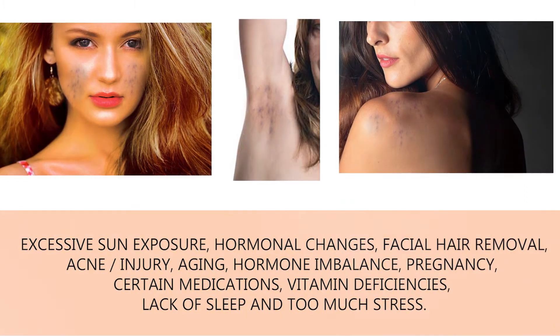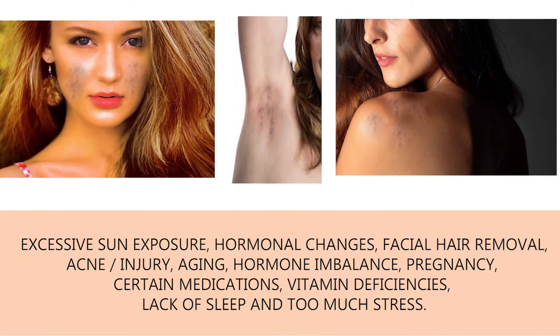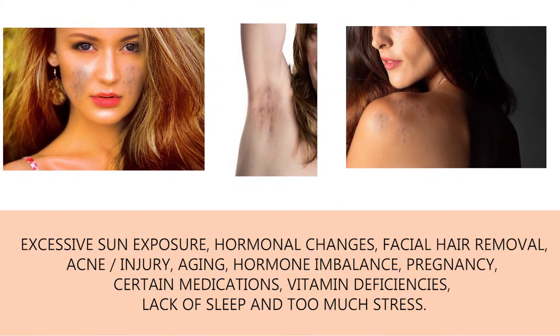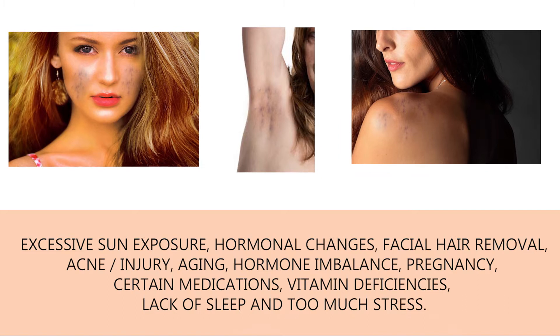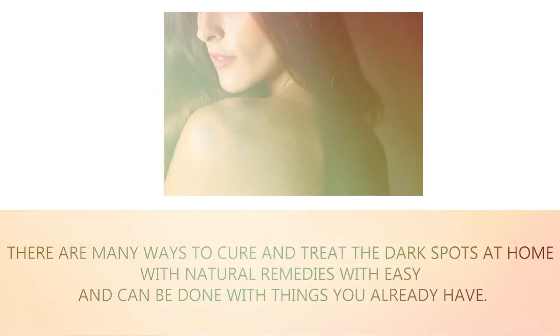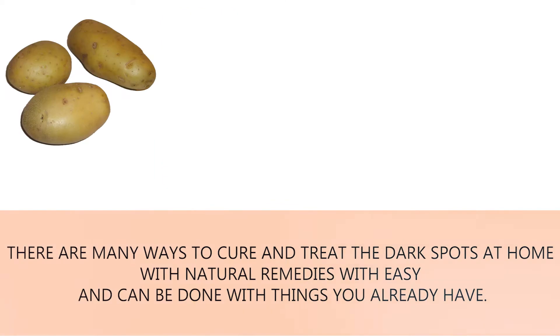Causes of dark spots: dark spots may appear due to excessive sun exposure, hormonal changes, facial hair removal, acne, injury, aging, hormone imbalance, pregnancy, certain medications, vitamin deficiencies, lack of sleep, and too much stress.